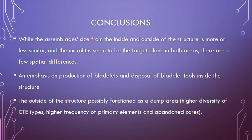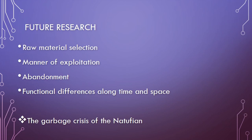To conclude: while the assemblage size from inside and outside the structure is broadly similar in terms of item counts, typology, and core types, there are specific differences. In both squares microliths seem to be the target blanks. The main distinctions are an emphasis on production of bladelets and disposal of bladelet tools inside the structure, while the outside may have functioned as a dump area or a more general knapping area.